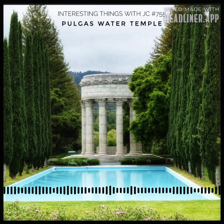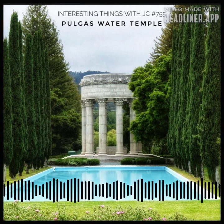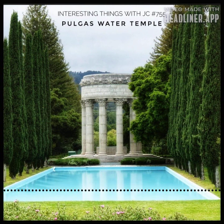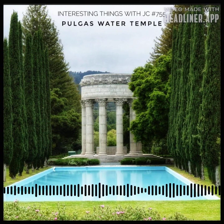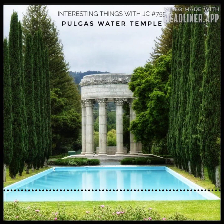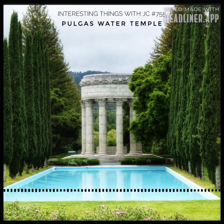Are you ready for a journey, a pilgrimage to this temple of water and history? Lace your hiking boots and follow the unmarked trail that begins near Canada and Edgewood Roads. As you pass through stone gates, you step into a realm where time dances to a different tune. The temple beckons, and you heed its call. The Pulgas Water Temple's columns reach for the skies, and its presence is both majestic and serene.